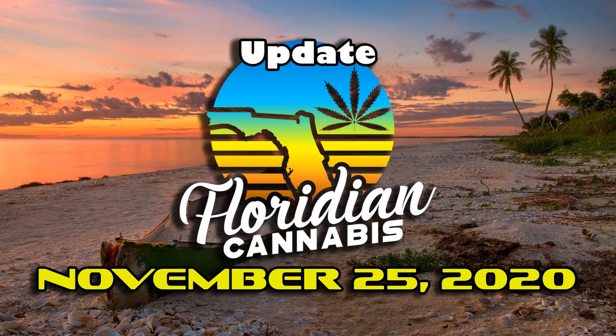Hi, I'm Scott Hamilton with your Floridian Cannabis video update for Wednesday, November the 25th. There's a lot of them. Get ready to pause.